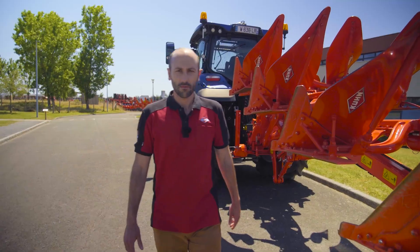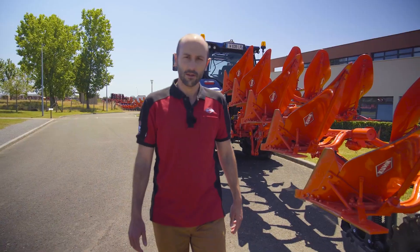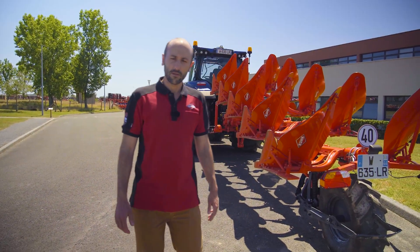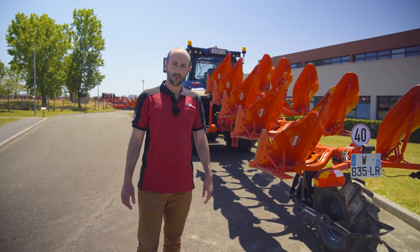To conclude, our Master M is simple, intuitive, and performant. It will give you a new experience of plowing. Firstly available in variable width, the rest of the models will be available next year. Please contact our marketing department for further details.